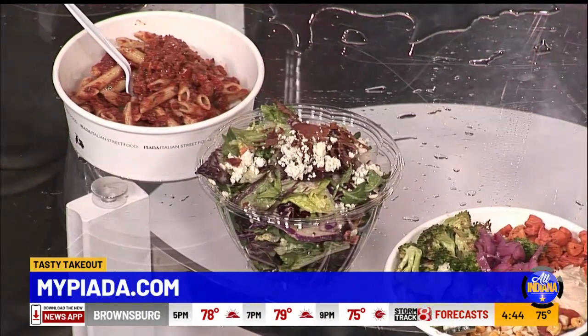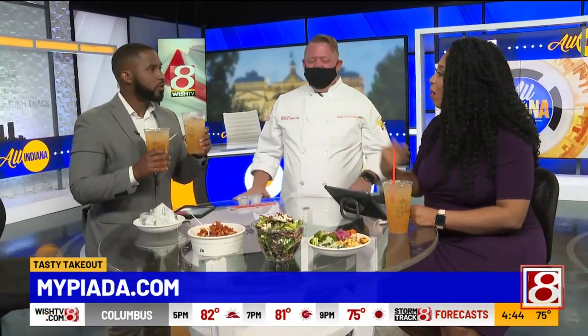There's some playful banter about double-fisting food items, with one host clarifying one is for the chef. To order, you can visit mypiada.com for mobile ordering, and they also offer DoorDash delivery if you're in their area.